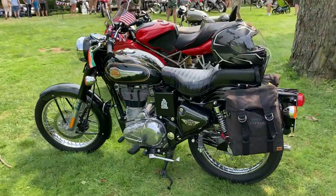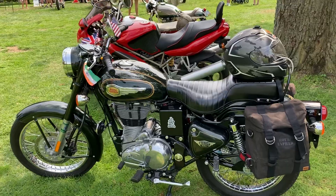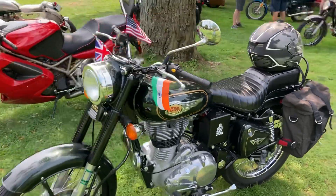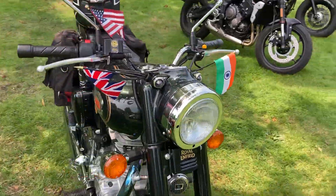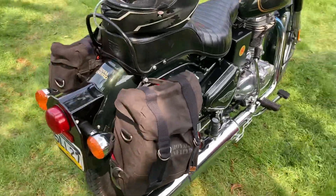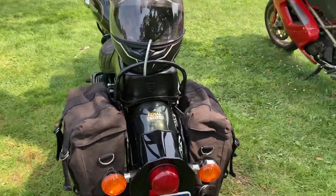So here's our bike — the 2017 Royal Enfield Bullet. If you've followed our channel for any length of time, you've seen this bike before. We recently just got the new pannier soft bags, so there we go.